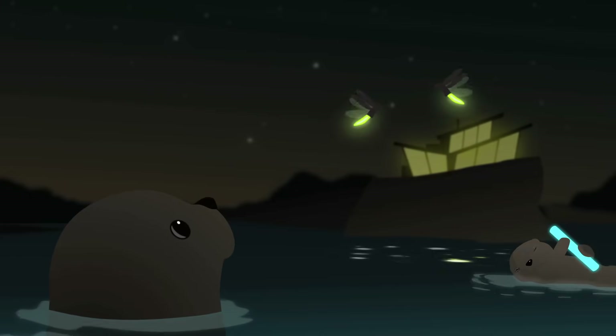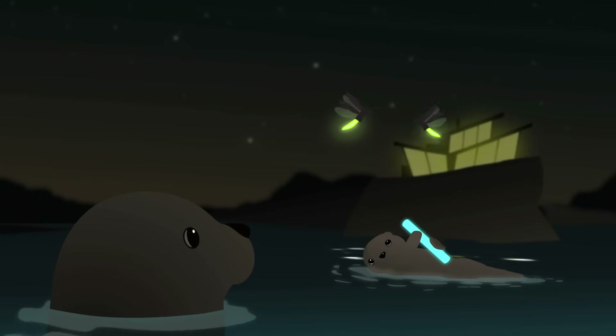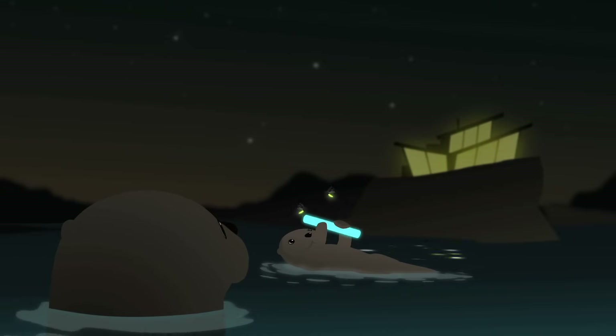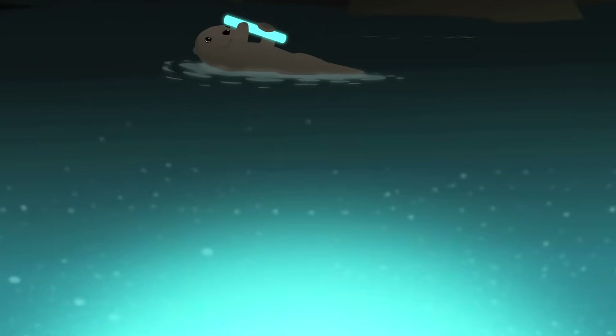Do you find yourself thinking of other ways to put bioluminescence to good use? That glow stick you swing at a rave may help you find a mate, but how else can bioluminescence improve your survival? If you start thinking in this way, you have seen the light.